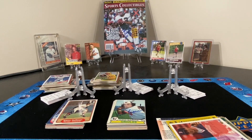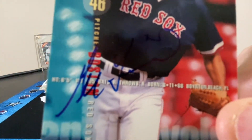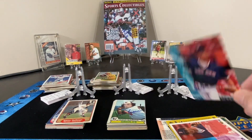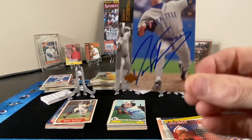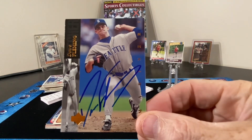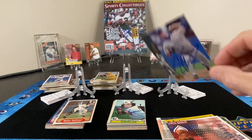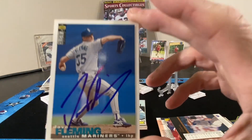Card number one — 93 Flare — the autograph is in there, it's just tough to see on this card. And then from there we move to Mr. Dave Fleming, and another Dave Fleming.